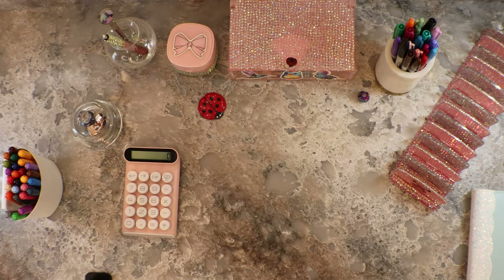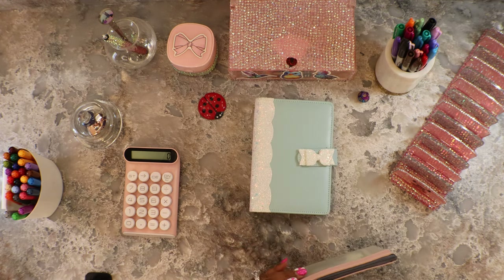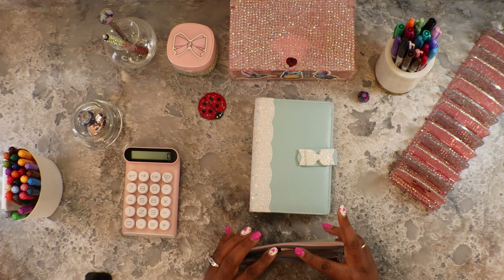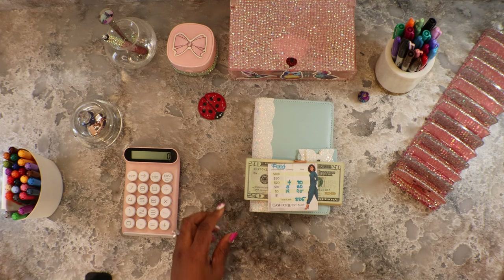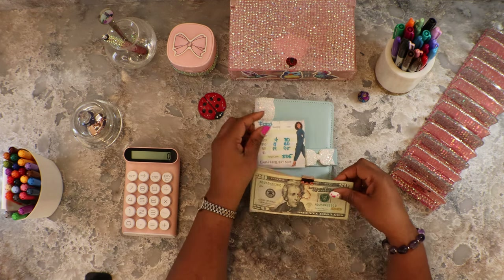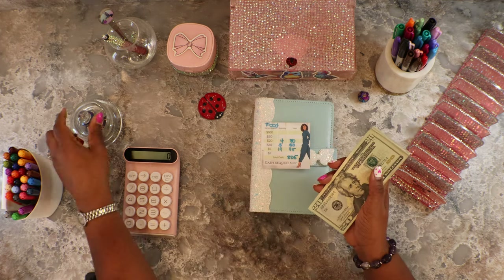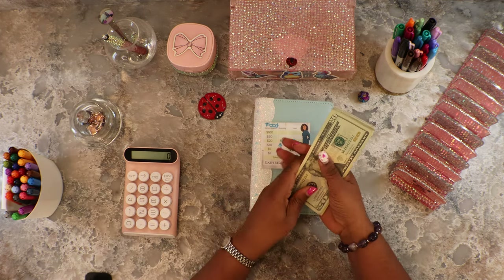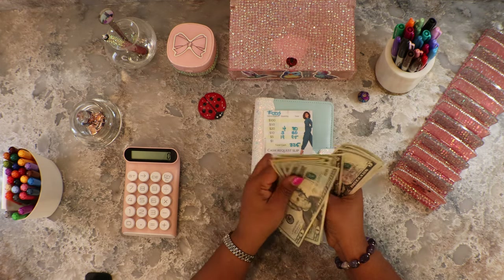We are cash stuffing the food binder today. Let's see how much money we are cash stuffing with — we have two hundred and twenty-five dollars. Let's add it up: 2, 4, 6, 8, 9, 10, 11, 12, 13 and a half, 14 and a half, 15 and a half, 16 and a half, 17 and a half, 18 and a half.